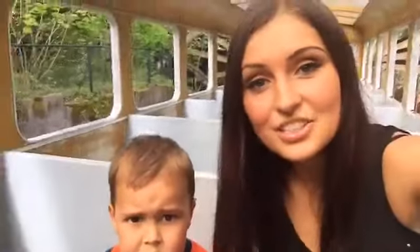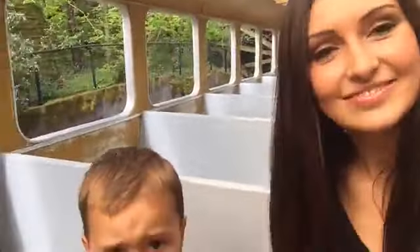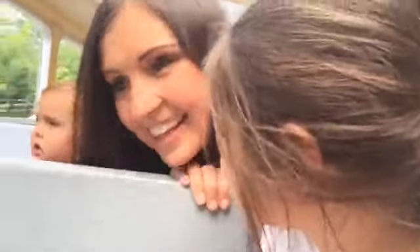Hope you guys are enjoying your day as well. There's a tunnel! Guys, there's a tunnel! Where is the tunnel? Oh, there's the chicken tunnel. I think there's a tunnel.